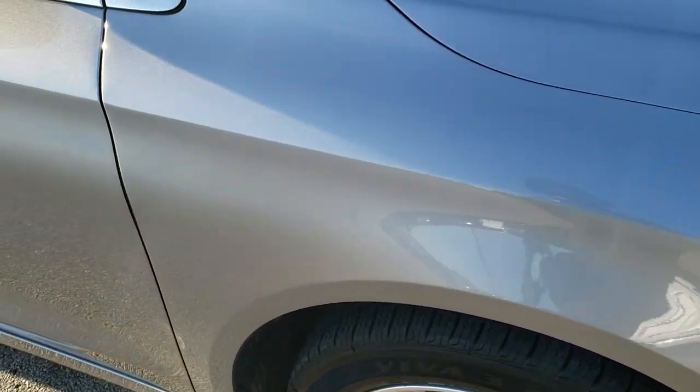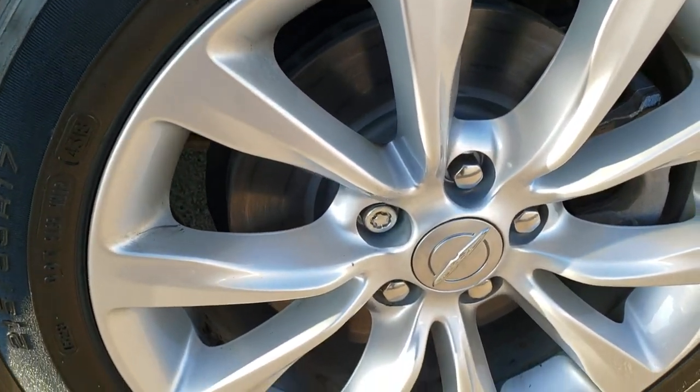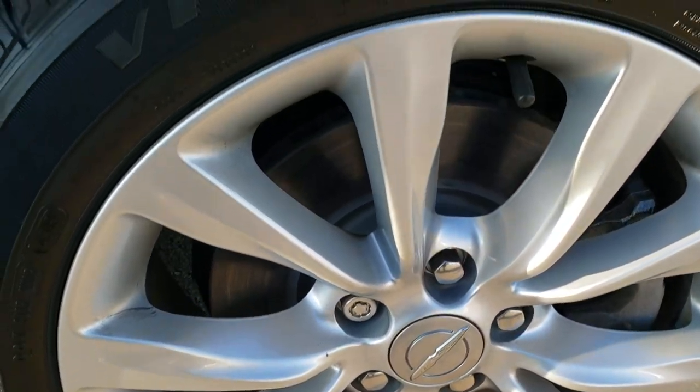Passenger side fender — no dents or dings on that. And the passenger side rim is in excellent shape as well. No scuffs or scrapes.